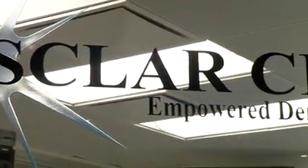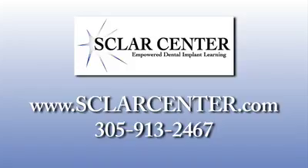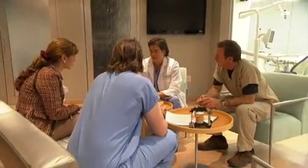To learn more about the Scholar Center for Empowered Dental Implant Learning, log on to www.scholarcenter.com or call 305-913-2467. Elevate your skills and transform your practice now.